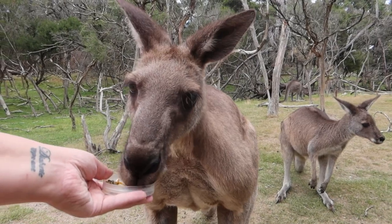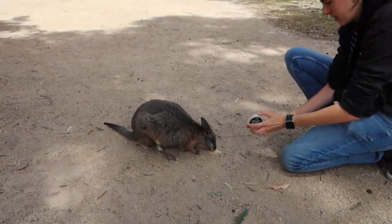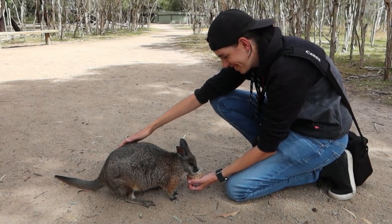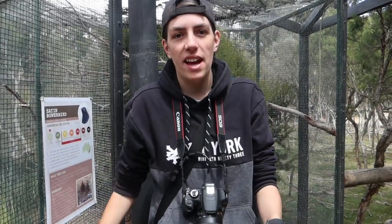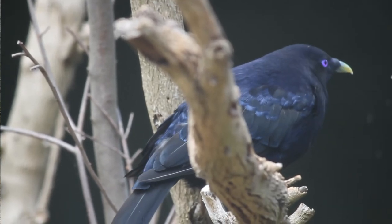Gray kangaroos are probably my favorite type of kangaroo — they're just so beautiful. And a cute little tammar wallaby, so small compared to the kangaroos but still part of the macropod family. Satin bowerbirds! We love these birds. The males build a bower on the ground and decorate it with blue things — blue feathers, blue flowers — to attract a female. The male is the dark black-purplish bird and the female is the brown one.